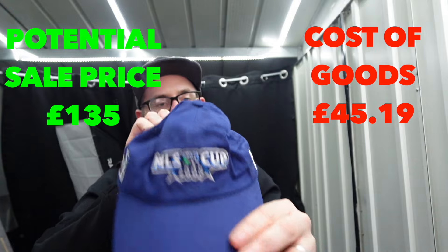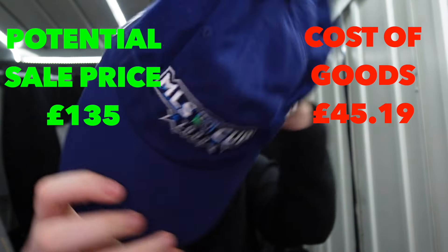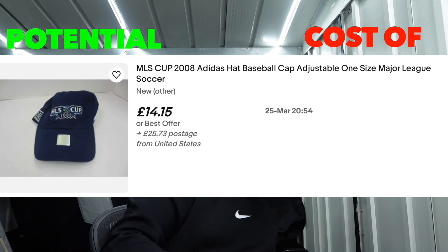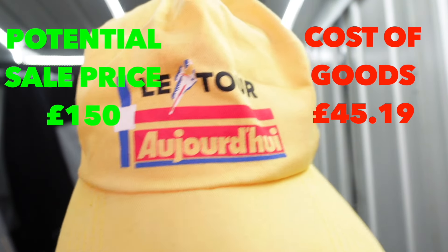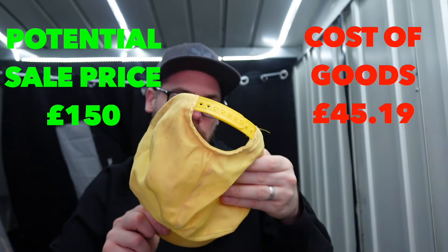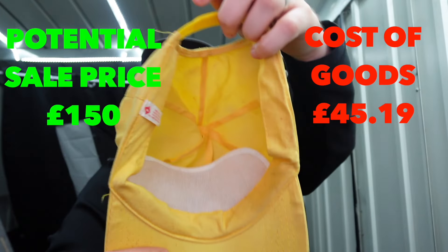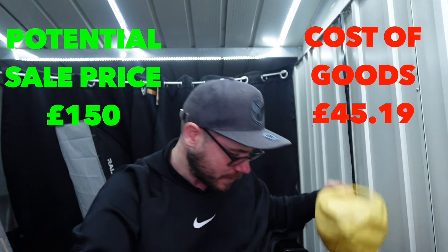Another MLS - same one we had earlier I think, 2008 Major League Soccer Adidas. So I've got two of them. I don't know in this bundle how many of the caps are going to be repeated. This one here looks like bike racing - Latour. Made in China again. Potentially a cyclist might be interested in that one.